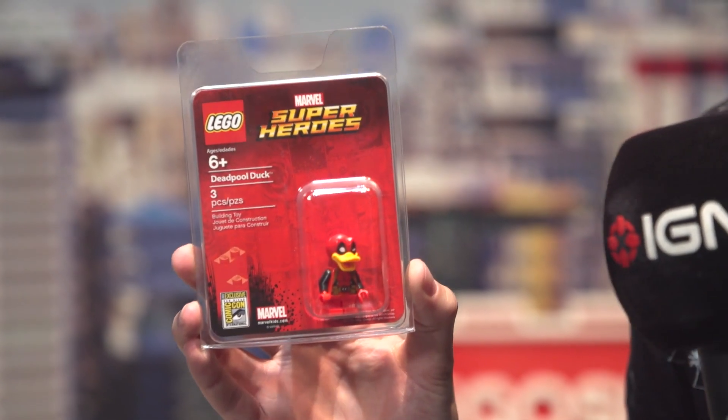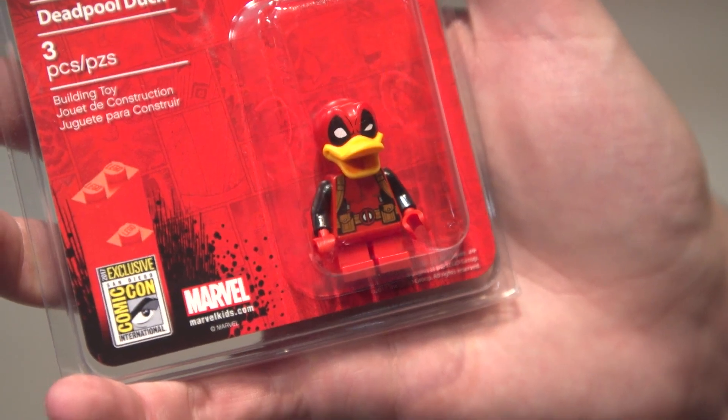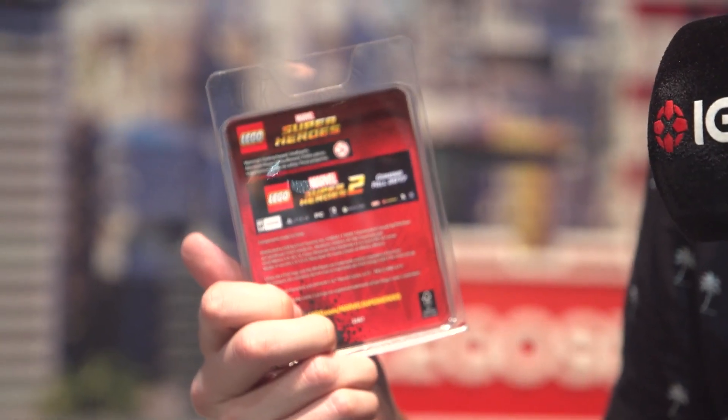Of course, if you're a cheapskate or a completely insane minifigure collector, these guys are giving away for free — but again, you got to win one. This is of course Deadpool Duck, which I'm guessing is going to be one of the characters in Lego Marvel Super Heroes the game, maybe, because there's a little logo back there.